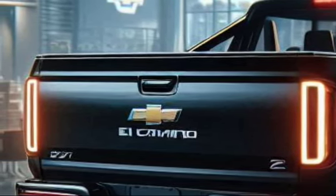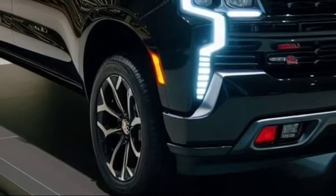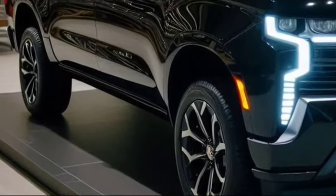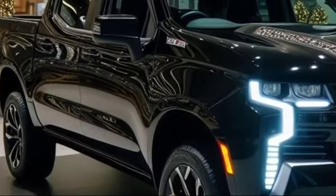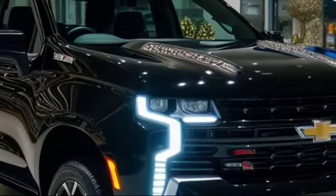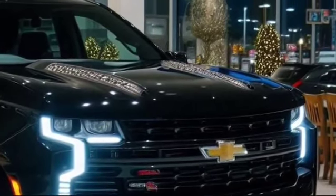Starting at the front, the 2025 El Camino pickup sports a bold, aggressive look that harks back to the muscle car era. The iconic dual headlamp configuration is modernized with sleek LED units, giving it a contemporary yet recognizable feel. The front grille pays homage to the classic El Camino but has been updated with modern materials and a more streamlined shape. The distinctive Chevy bowtie logo at the center of the grille affirms the vehicle's American heritage.